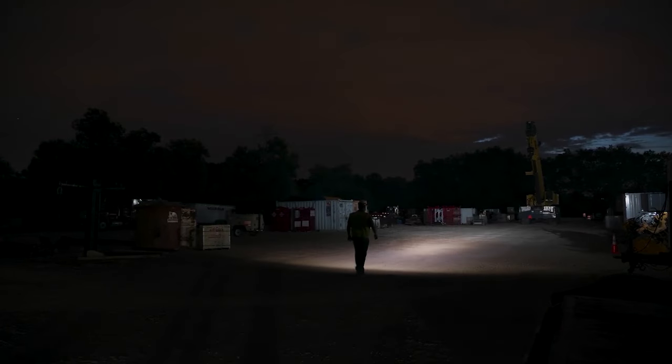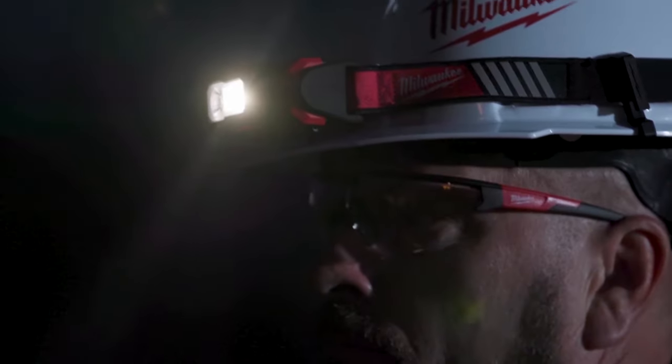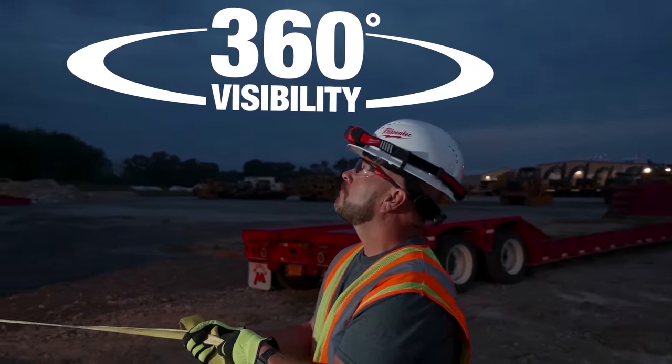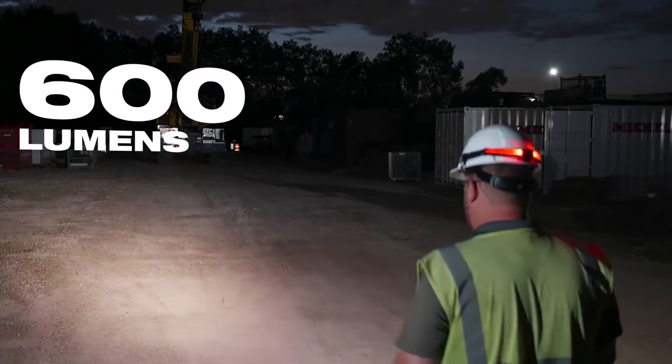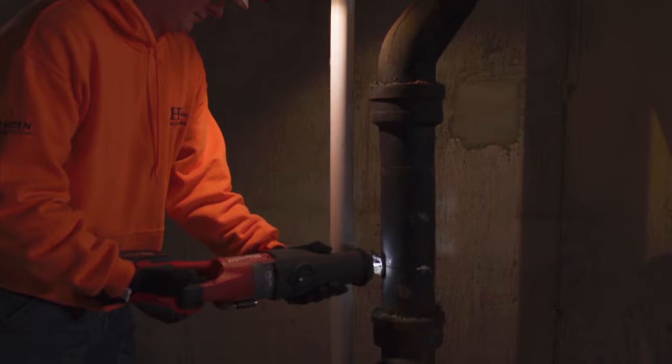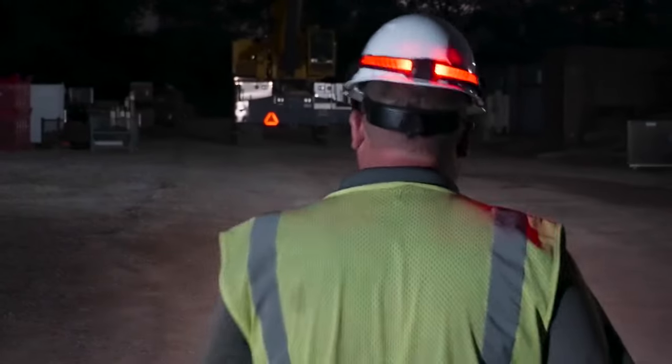Visible up to a quarter mile, the Milwaukee Beacon Hard Hat Light provides visibility to hazards from 360 degrees. Combined with 600 lumens of TrueView high-definition output, you receive both high-performance task lighting while improving your visibility to hazards on the job site.